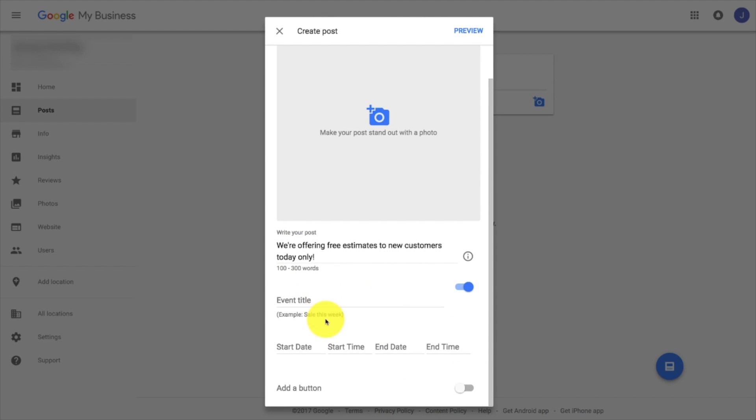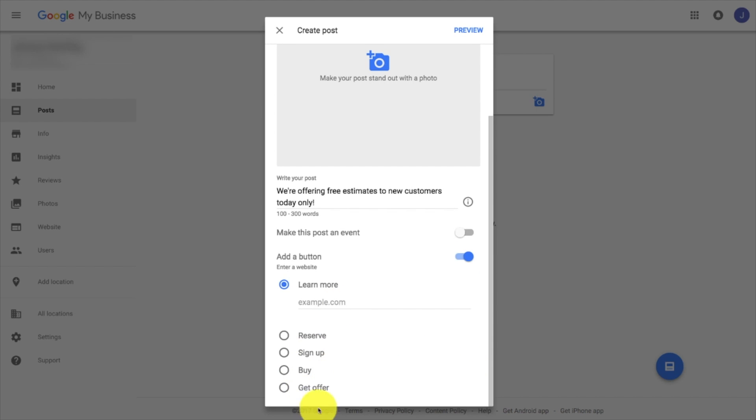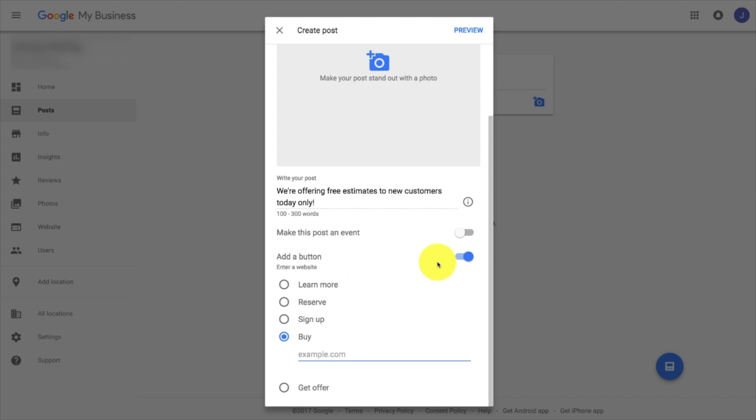You can also make this an event if you want — you could put an event title in there, like maybe you're working with a car dealership and they're having some kind of event where they're giving away gift cards or having a brat fry. You can also add a button, including a buy button, so you can actually sell stuff right on Google Maps. You tick what button you want and throw in your URL. Think about a heating and air conditioning company — you could offer a tune-up and have them buy right away.